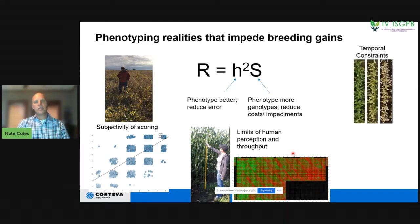Another constraint is temporal. Sometimes you want to go to the field multiple times to observe something happening as plants progress through the growing season, but it's really difficult to get out there multiple times to collect these data. Being able to do that from a drone or a different digital method is a much more efficient way of collecting the data.